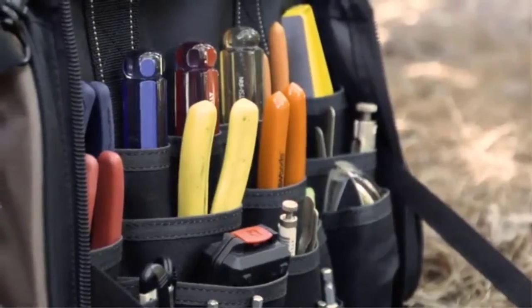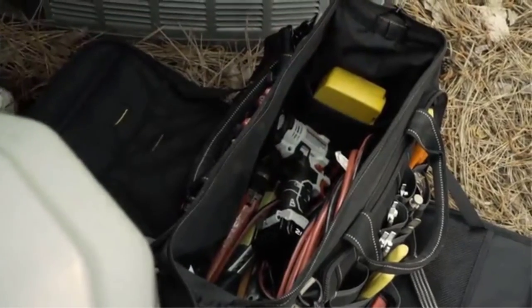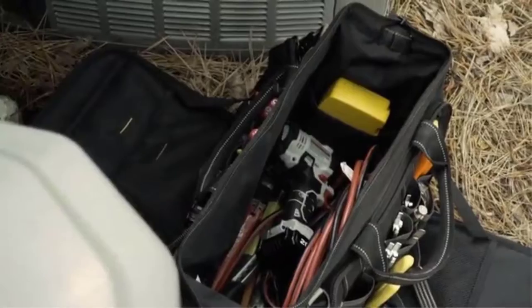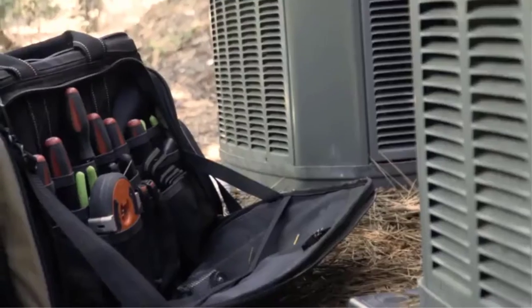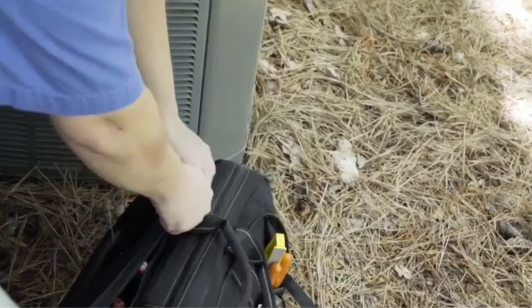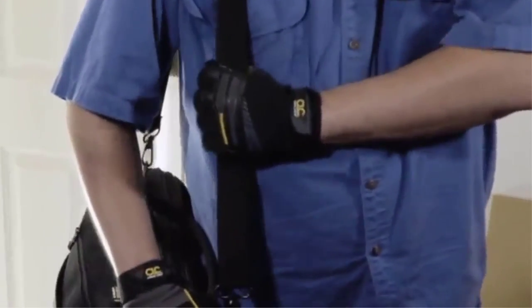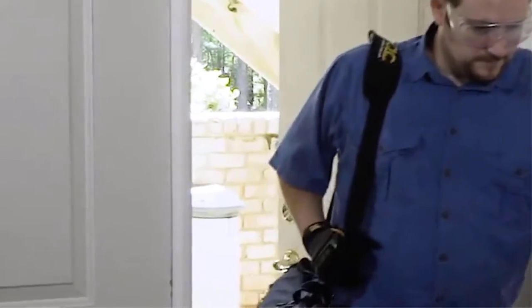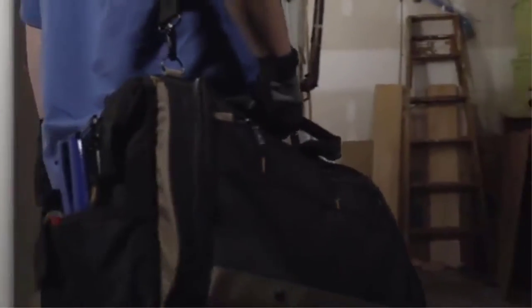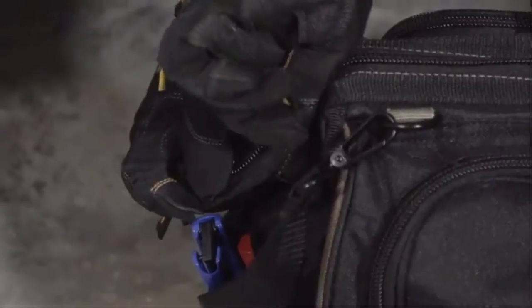The bag comes with two padded carrying handles on the top and a longer textured and padded shoulder strap. Dimensions of the bag are 18 x 7 x 14 inches. What makes this bag nice is that the pockets are all vertical for quick access. The bag is also spill-proof, and the main compartment has heavy-duty zippers to secure it closed or open it wide for easy access.